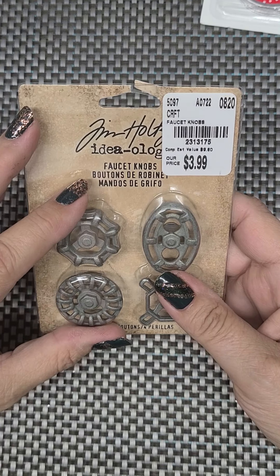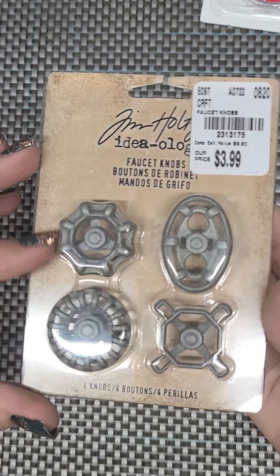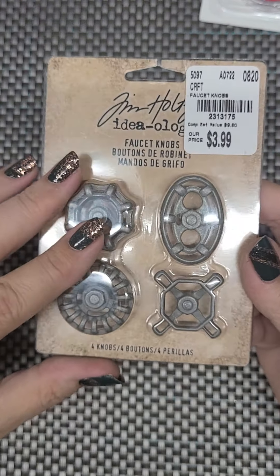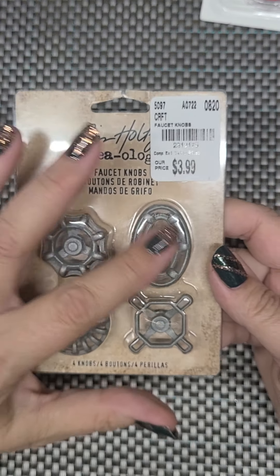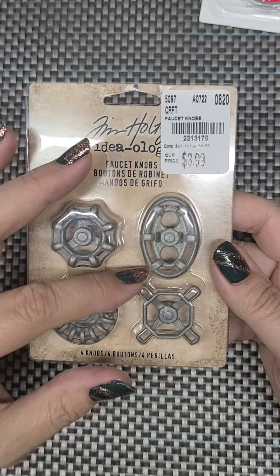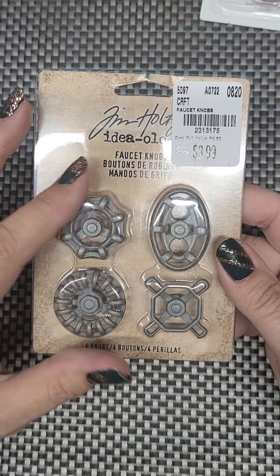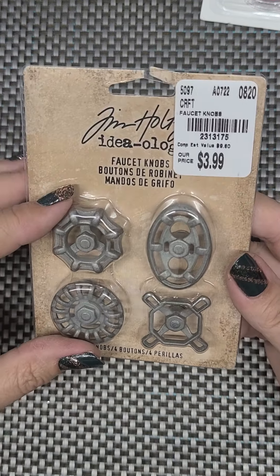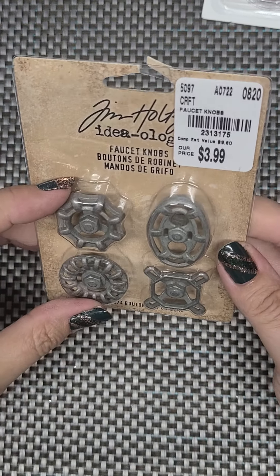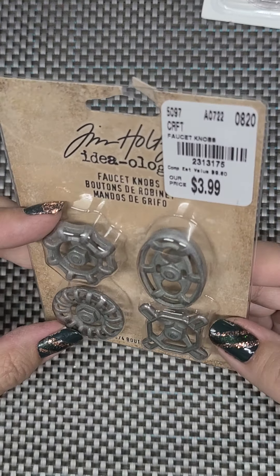And then I got these Tim Holtz Ideology faucet knobs for $3.99. I thought those were really, really cute. I'm probably going to use one as maybe the handle to open the retro cookbook that I'm doing, because they show like a lot of old fashioned kitchen stuff and I thought that'd be kind of cute. They are very cool and I will find something to do with those.